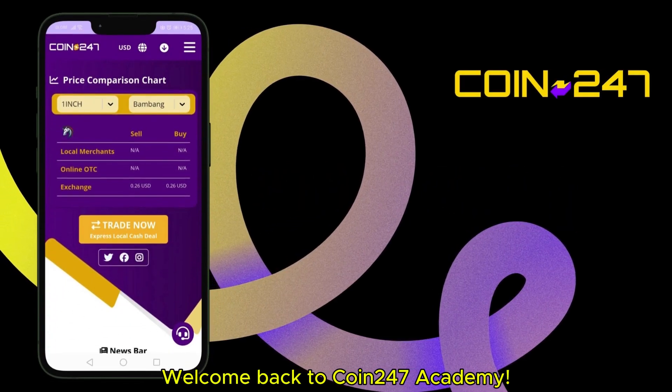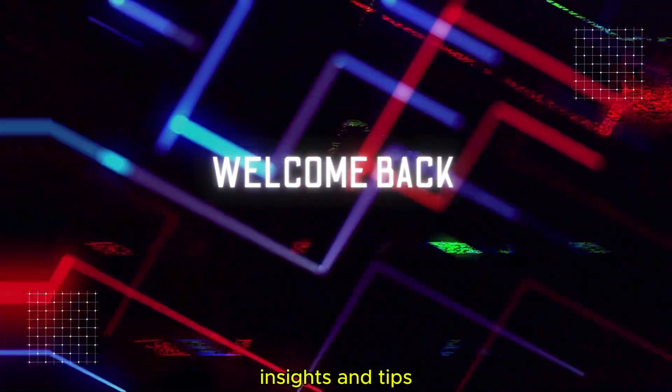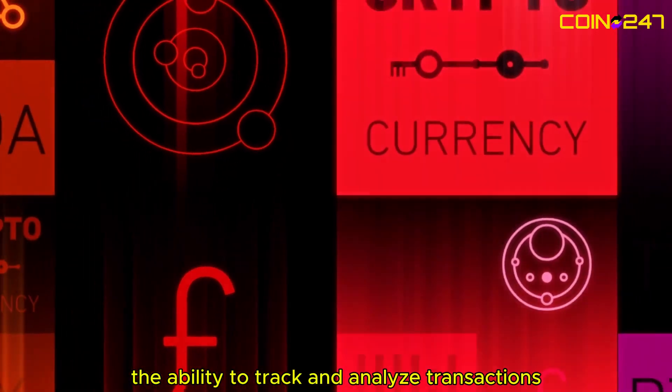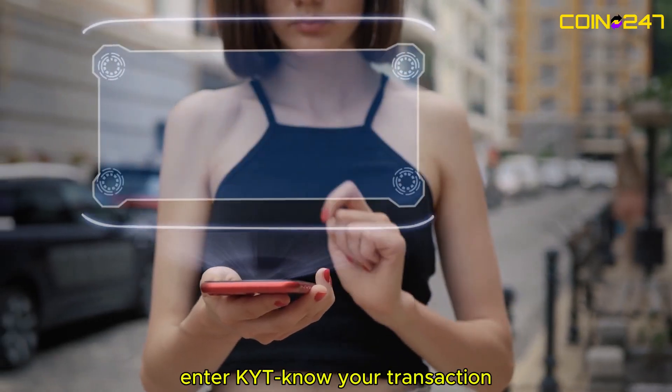Welcome back to Coin 24/7 Academy, where we break down the latest in crypto knowledge, insights, and tips. In the fast-paced world of cryptocurrency, the ability to track and analyze transactions in real time is crucial. Enter KYT — Know Your Transaction.